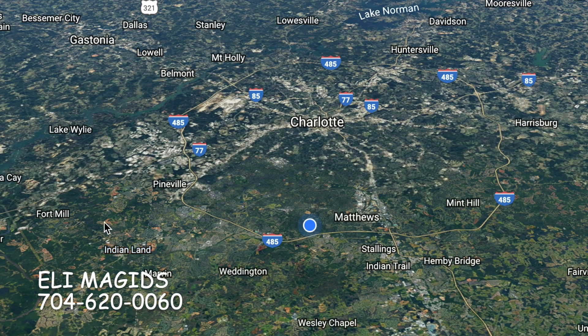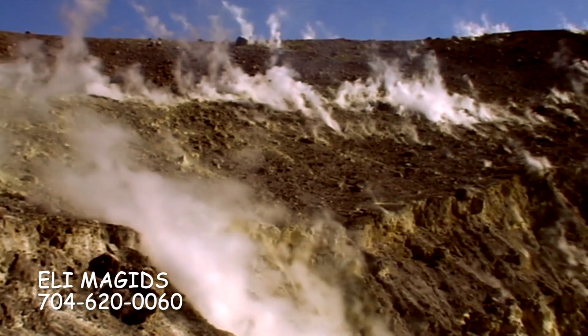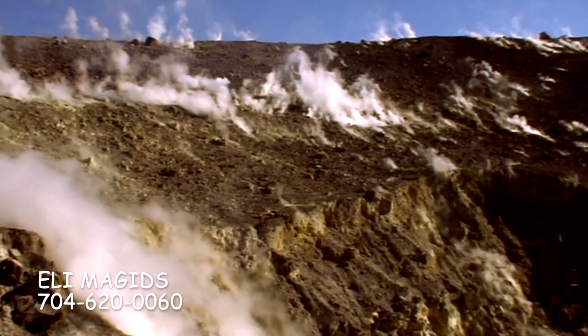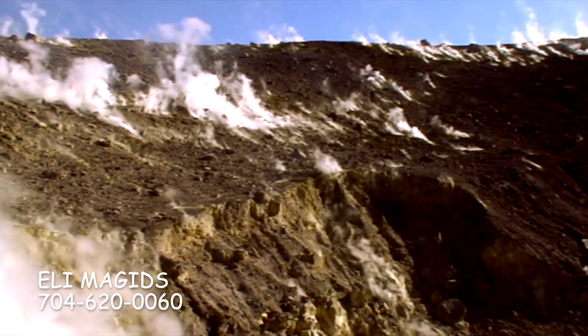In close proximity to Fort Mill and to Charlotte is Indian Land, South Carolina — also a very, very fast growing area. The Retreat at Rayfield and Bend Creek are two high-end, beautiful neighborhoods there, and there are other high-end neighborhoods as well. The place is booming — shopping centers being built, movie theaters being built. The place is expanding and on fire. That's Indian Land, South Carolina.